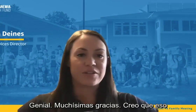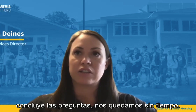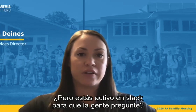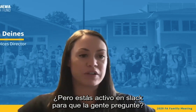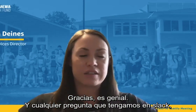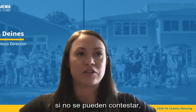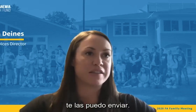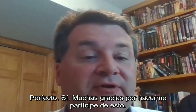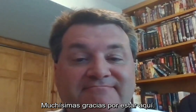That concludes our Q&A. Dr. Miller is available on Slack for additional questions. Thank you for involving me, and thank you so much for being here with us.